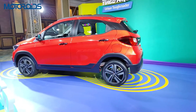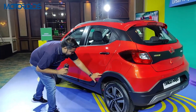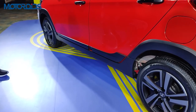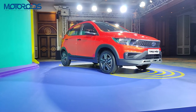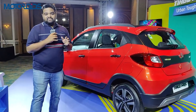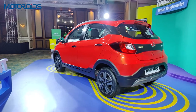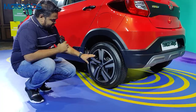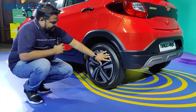Coming to the side, the noticeable changes are on the body cladding — the entire side is wrapped with plastic body cladding which gives it that tough, rugged look. The ground clearance of the NRG is also raised to 181 millimeters, which is 11 millimeters more than the regular Tata Tiago. You also get 16-inch steel wheels that Tata engineers have cleverly designed to look like alloy wheels — they are steel wheels with a plastic cap on top.